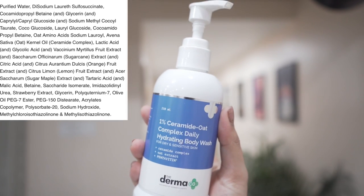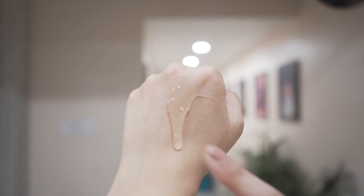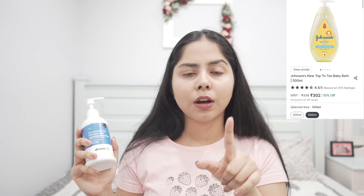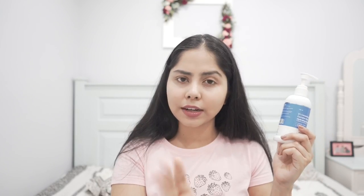I thought it would have a milky texture but it doesn't — it has a gel-like texture, though it feels really soothing on the skin. They've used oat, gentle surfactants, and a ceramide complex. It has lactic acid and glycolic acid too, but I think they've used really low amounts. If you want a body wash without any AHA or BHA, there's an affordable option: Johnson's Top to Toe wash, which is a very gentle body cleanser. The AHA/BHA in the Dermaco formula won't give much exfoliation, so if that's a concern, Johnson's Top to Toe works well too.